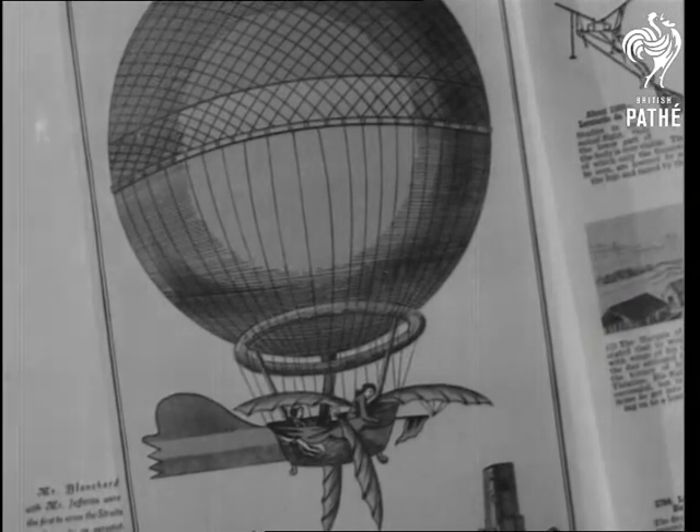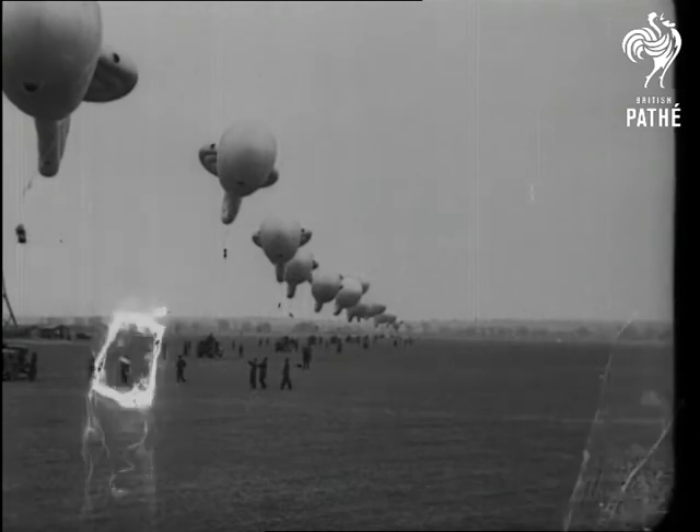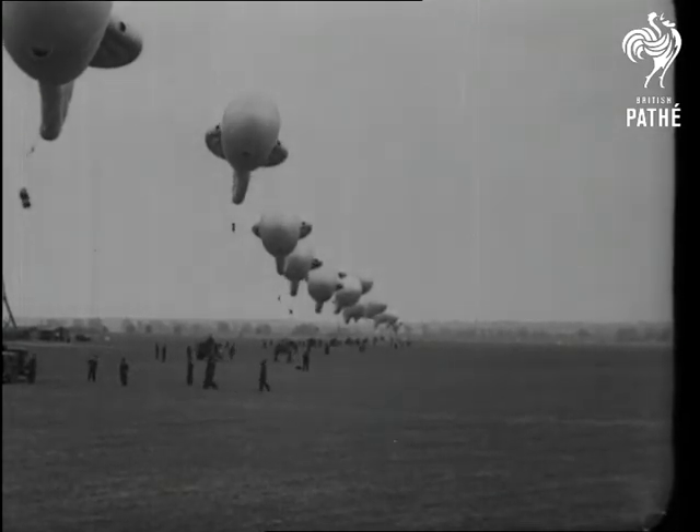The Straits of Dover were crossed in a balloon like this in 1785. Today is the day of the kite balloon, so-called because it floats at an angle and the wind helps it to fly like a kite.